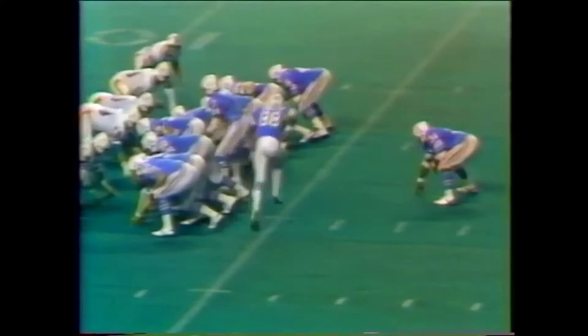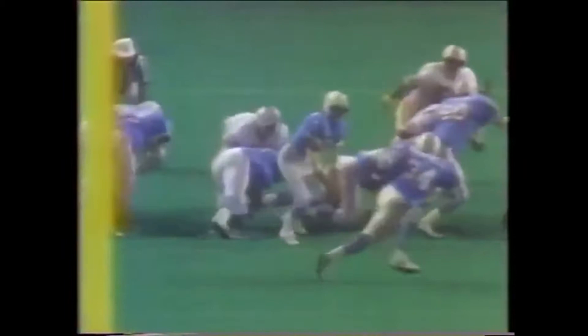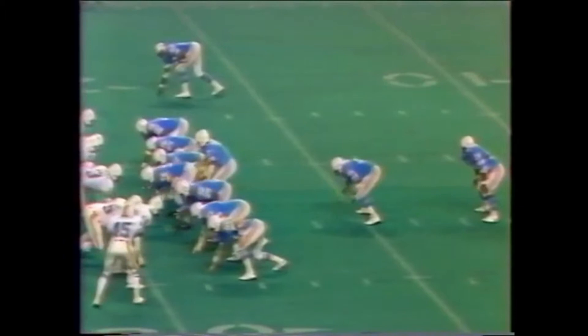He wears number 62, lines up at tight end. Campbell to the outside. Goodbye. Let's look at it again — a quick toss. He has that amazing speed for a big man. Superb blocking in front of him. Just a great game.